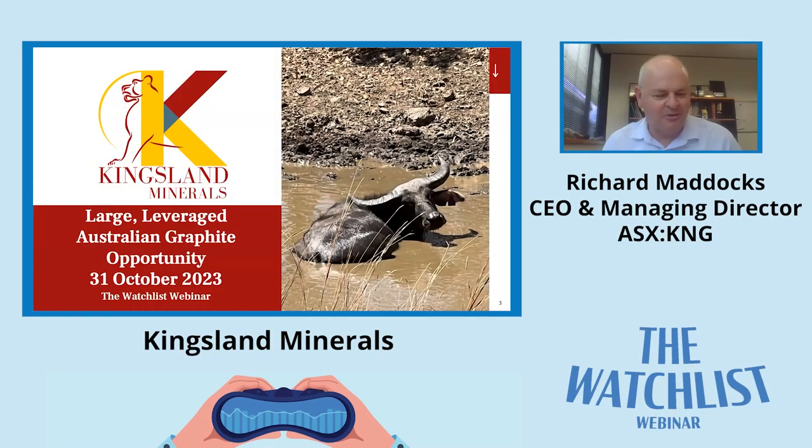Thanks David, thanks very much for that. It's good to be here talking to people. I thought it was a good time to update the market on what we've been doing. We've had a couple of announcements out and we've released our quarterly as well this morning, so it's just an opportune time to let people know what we're doing.